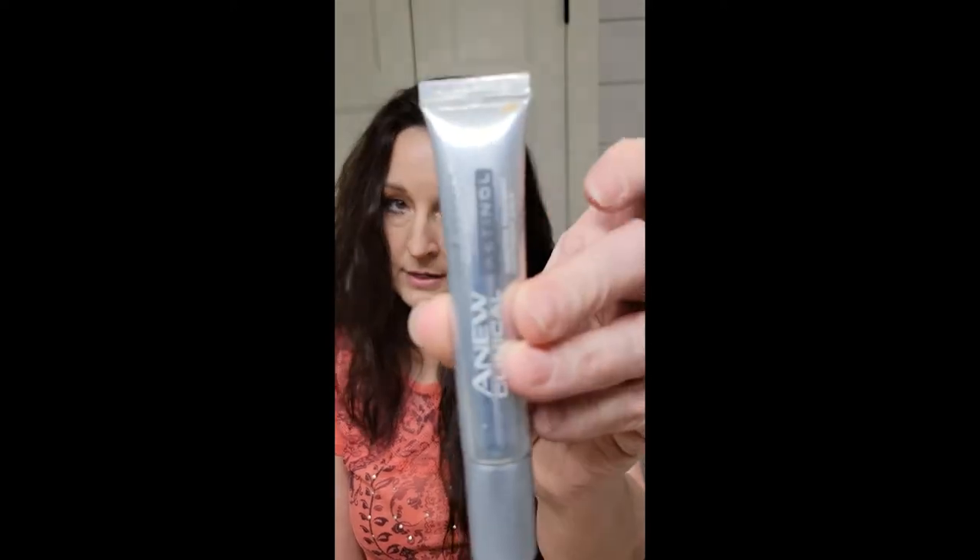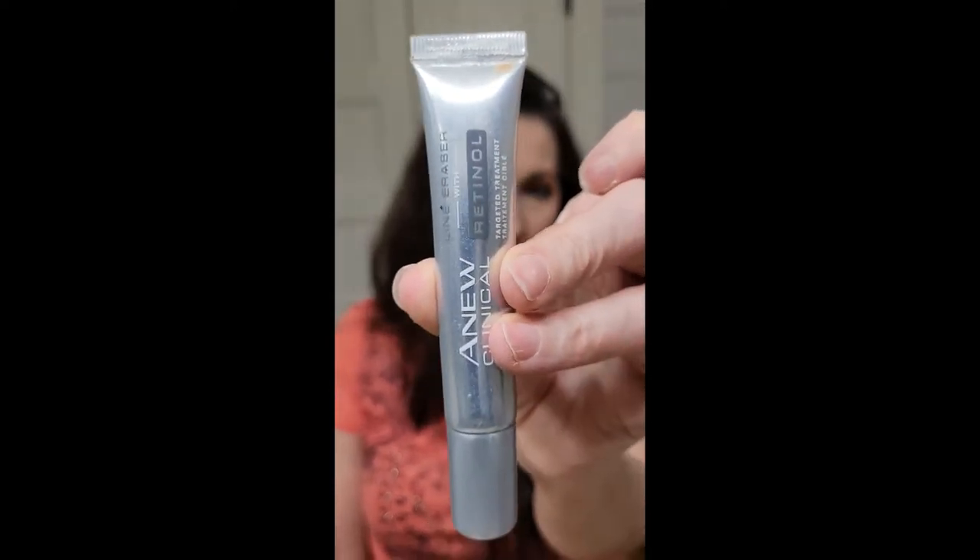We also have along that same line the Anew Clinical Line Eraser Target with Retinol. It helps get rid of wrinkles and fine lines. You twist off the top and squeeze out the product. They both work great. I have seen some improvement in my skin, and any improvement is a good improvement.